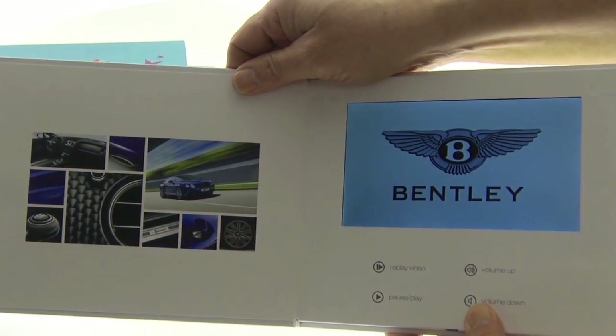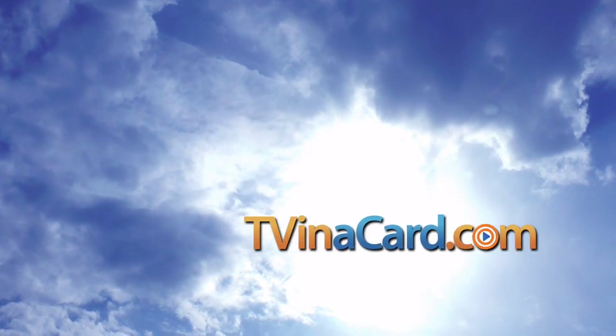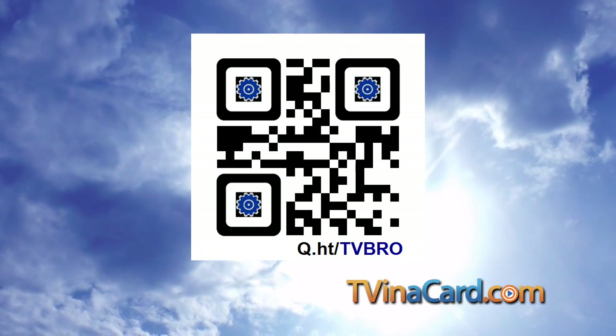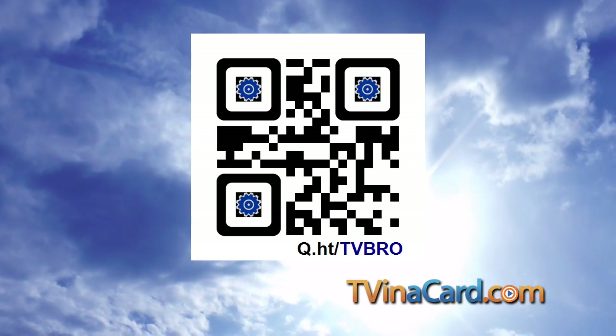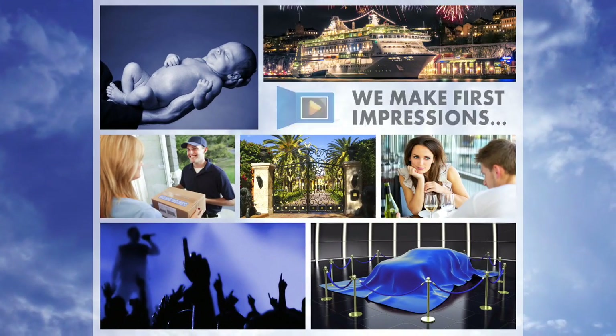visit us online at TVbrochures.com, or scan the proprietary QR code with your smartphone. TV brochures by TV in a Card — we make first impressions last.